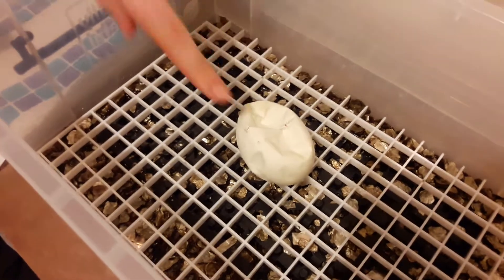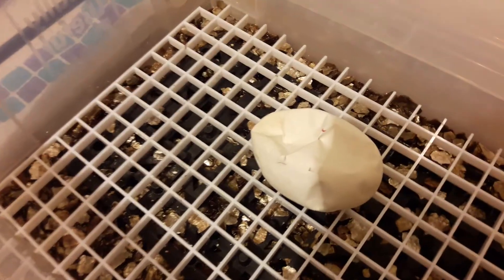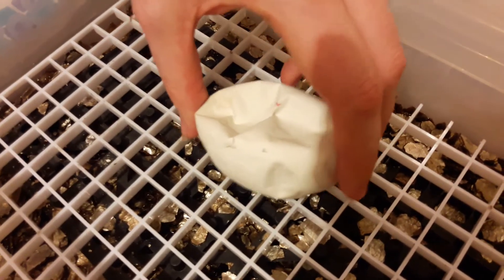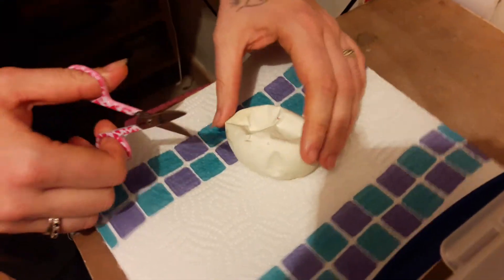Today I'm going to cut this egg — as you can see it's pipped. This is a lemon-blast female bred to a banana male. There was only one egg in this clutch.